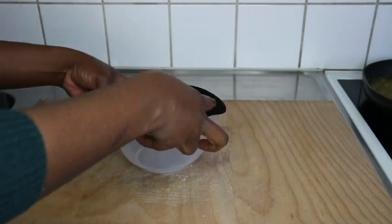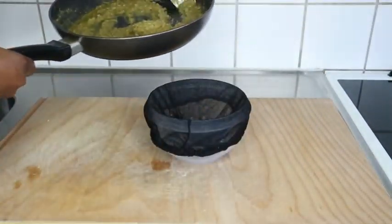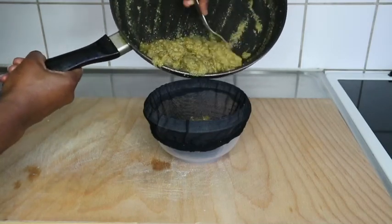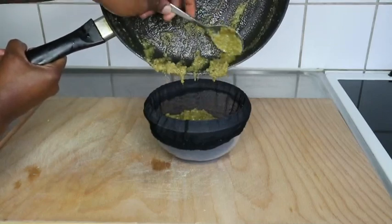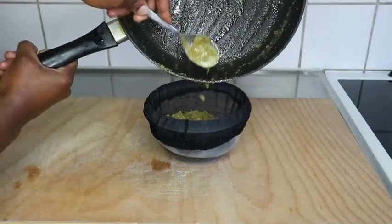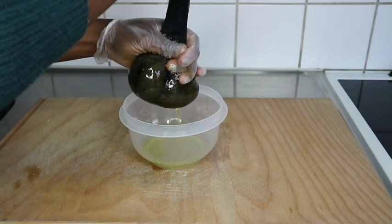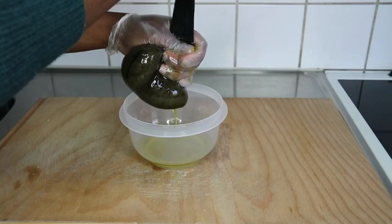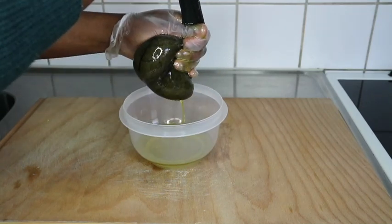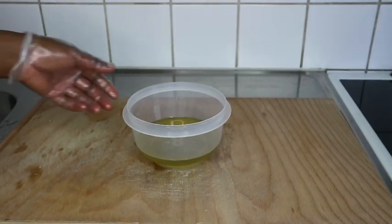I boil my ginger mixture for about 20 to 30 minutes on low heat, then put it aside to cool down. Once it has cooled down, I'll go ahead and sieve it with a cheesecloth or whatever you have — just make sure it is separated from the solids because you don't need that in your hair. I put on gloves because I didn't want too much oil on my hands, and it is hygienic as well. You don't want to transfer any dirt into your hair growth oil.